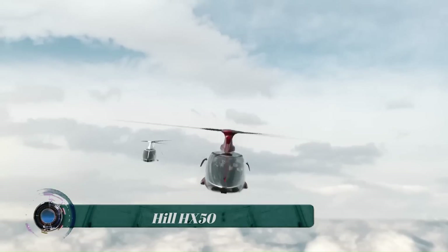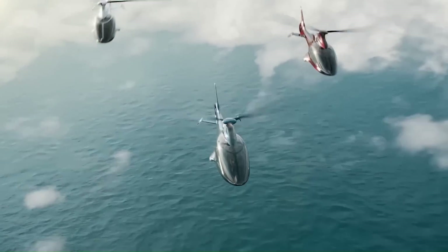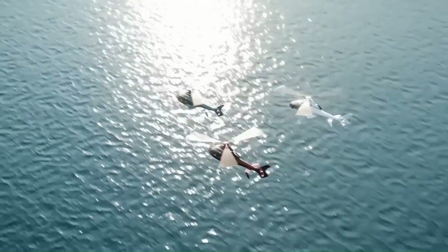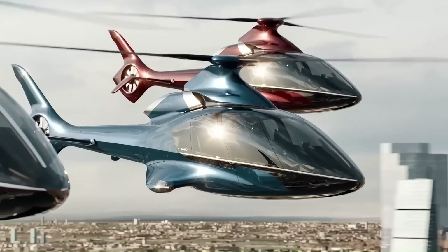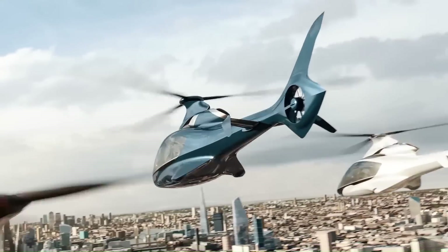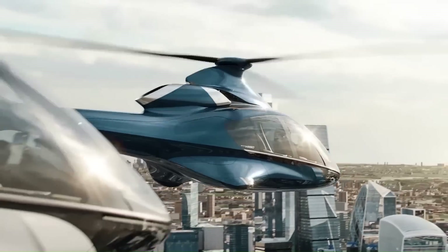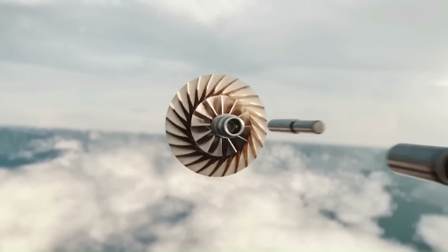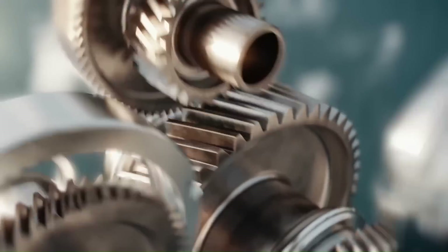The Hill HX-50 is a 5-seat light helicopter designed and developed by Hill Helicopters, a British company founded by Jason Hill. The HX-50 is designed to be a fully private helicopter, specifically crafted for private owners seeking a personalized flying experience.